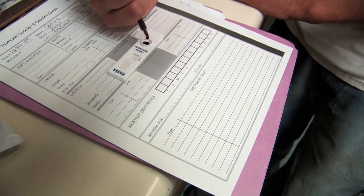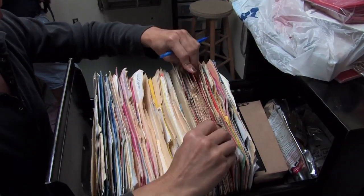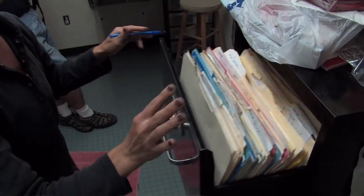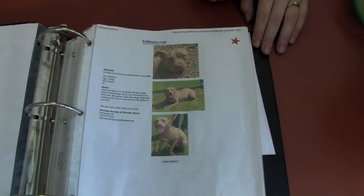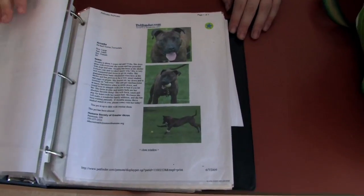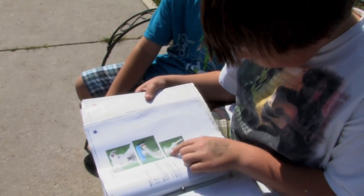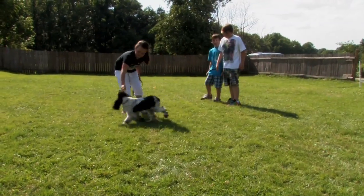All dogs are medically and behaviorally evaluated prior to adoption. A book is used to show potential dog owners the adoptable dogs. Due to overcrowding, they are unable to tour the facility, so dogs are brought to the play yard for adopters to get acquainted.